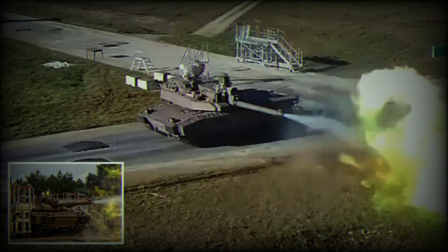On performance metrics, the Leclerc XLR impresses with a maximum range of 615 kilometers. It can reach a top road speed of 65 kilometers per hour and 50 kilometers per hour off-road, with the ability to accelerate from 0 to 30 kilometers per hour in just 7 seconds. It has a fording depth of 1 meter without preparation and can handle gradients of up to 60 percent and side slopes of 30 percent.